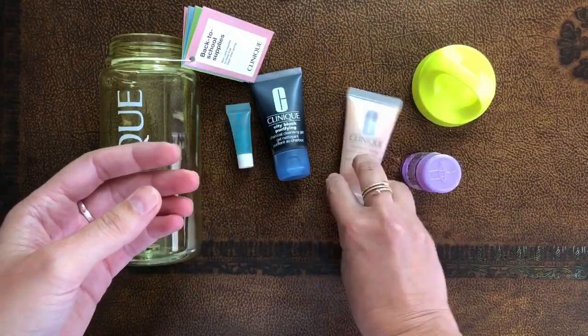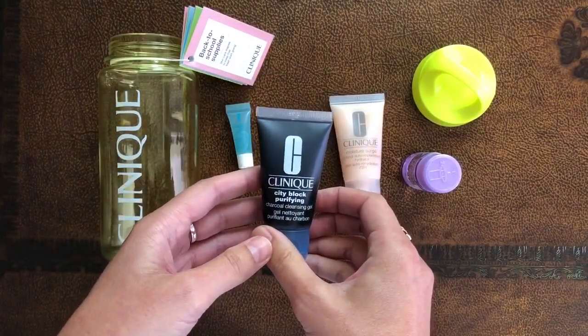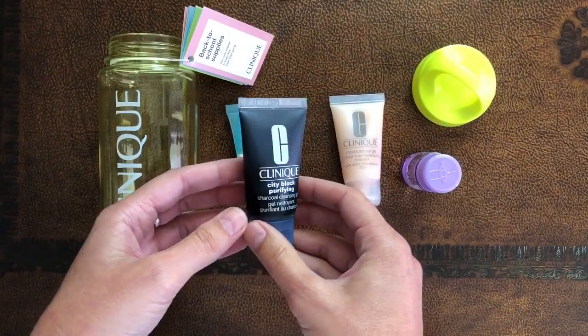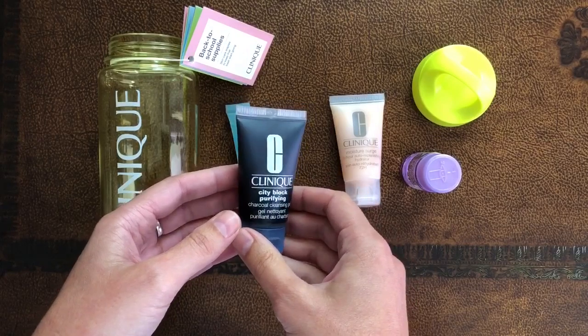Then we have a City Block Purifying Charcoal Cleansing Gel for all skin types. Natural charcoal helps dry out pore-deep impurities.